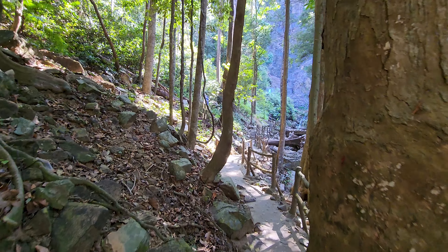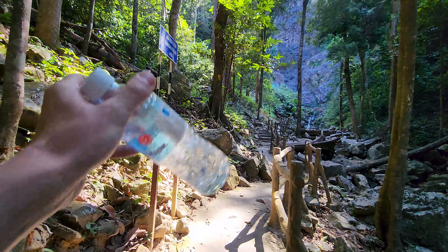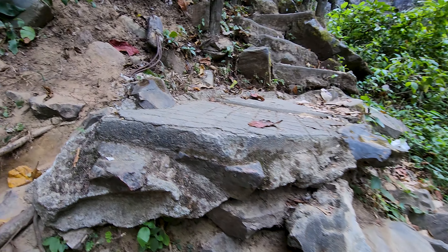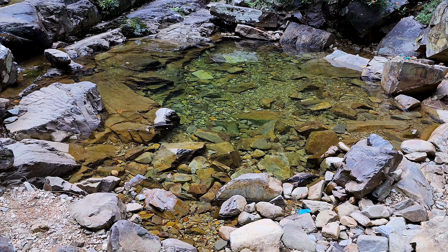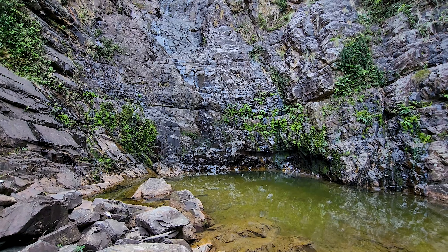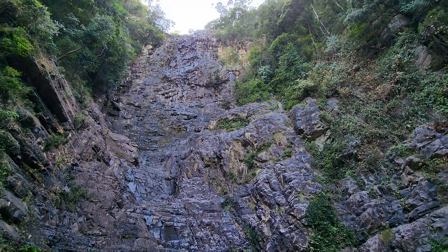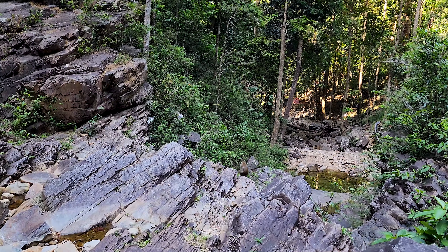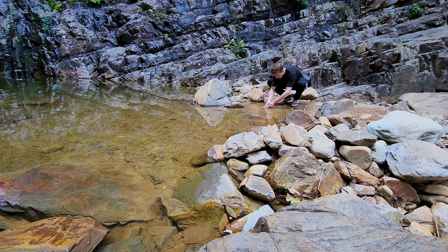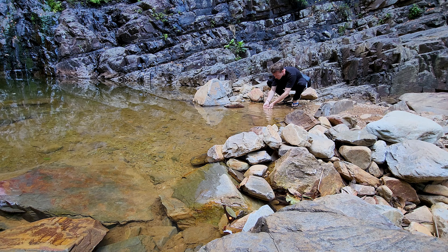I can hear some tourists screaming — maybe there are some aggressive monkeys. If they attack me I'll give them my water bottle. There are a lot of steps, but the water looks super clear. There is not much water right now, but it still looks very stunning. The cliff is so big, and there are also a lot of monkeys — I hope they are not aggressive. The pond is not very deep but good enough for swimming and bathing. Let's enjoy the overlooking view of Langkawi's ancient rainforest.